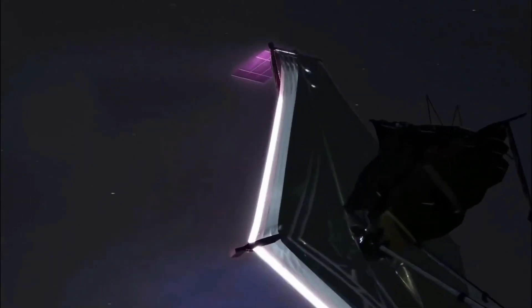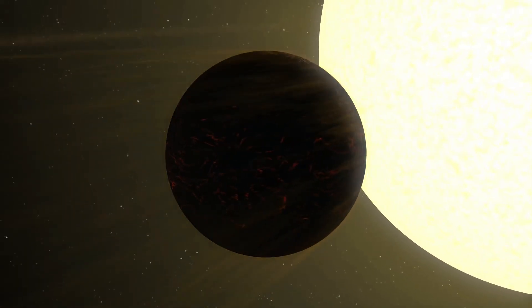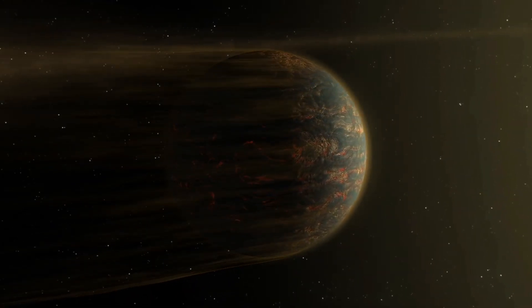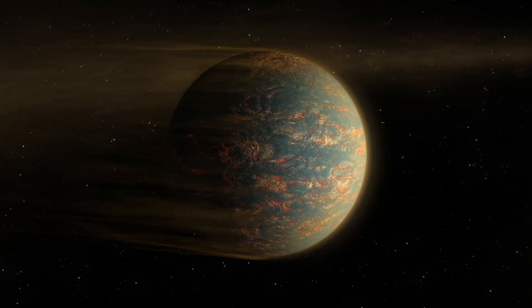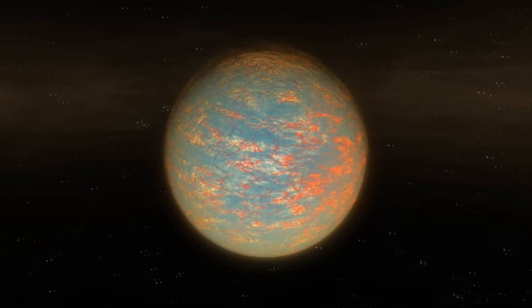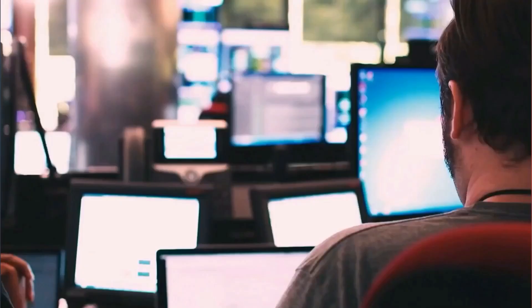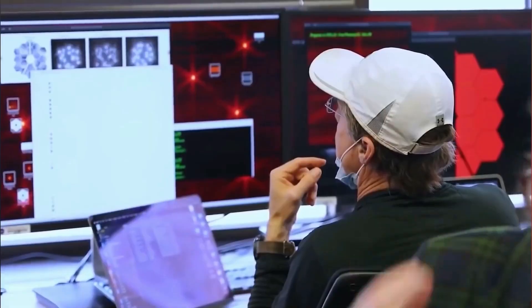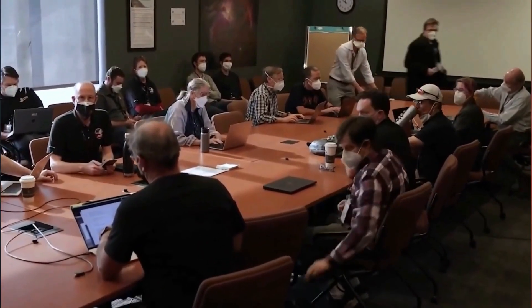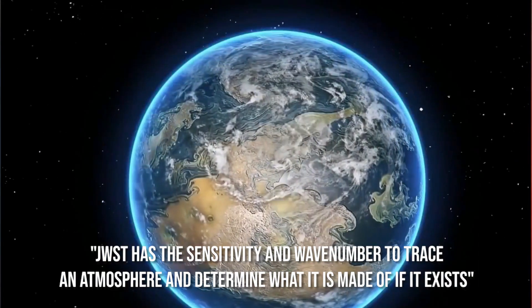Scientists hypothesize that the planet is tidally locked to its star, meaning one side always faces the scorching sun, though findings from NASA's Spitzer Space Telescope suggest the hottest zone may be slightly offset. They speculate this offset heat is caused either by a thick atmosphere that moves heat around the planet, or by lava raining at night which removes excess heat. Reni Hu of NASA's Jet Propulsion Laboratory, leading a team using Webb's cameras to capture the planet's dayside thermal emission spectrum, stated that 55 Cancri e's atmosphere could be thick with oxygen or nitrogen dominating, and that JWST has the sensitivity to trace an atmosphere and determine what it is made of, if it exists.